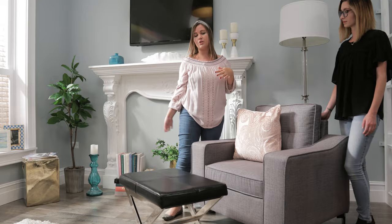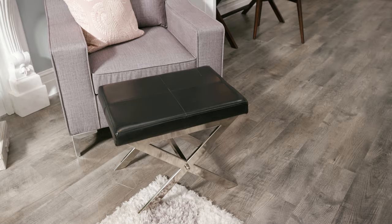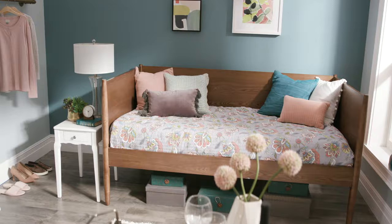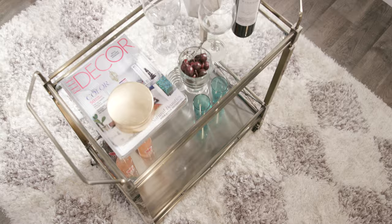Another challenge of small space living is creating a cozy seating area to house enough guests. Using smaller scale pieces and multifunctional furniture items, such as this ottoman, you can provide seating for all of your friends. And while we're talking about multifunctional furniture, check out this bar cart that doubles as a coffee table.